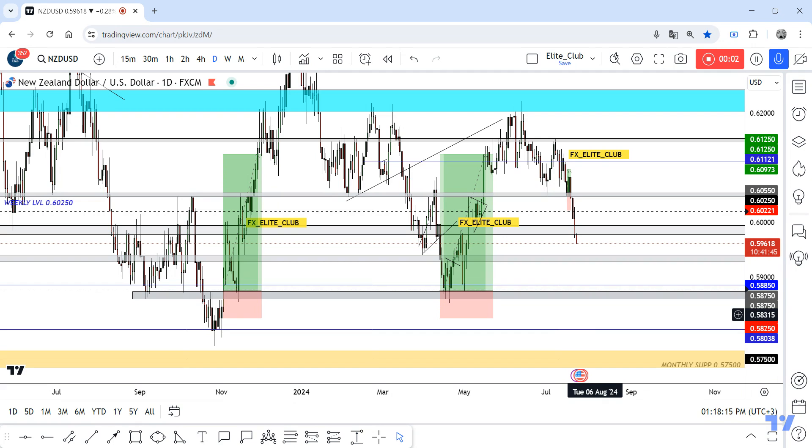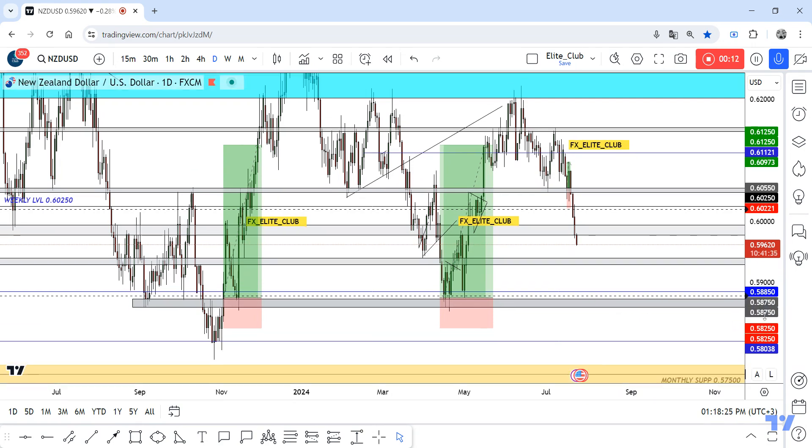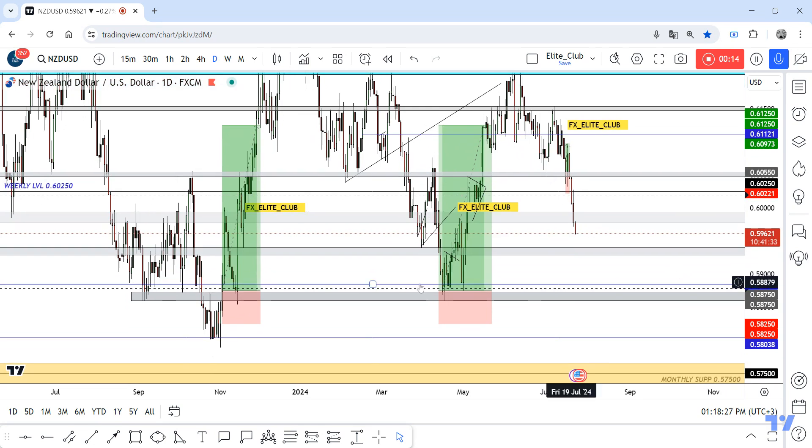Hello traders, hope you all enjoy trading. A lot of questions asking about NZDUSD — when can we buy this pair? I will show you the best place I like and prefer to enter a trade on this pair.